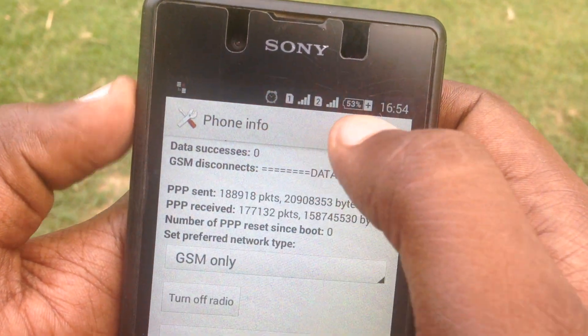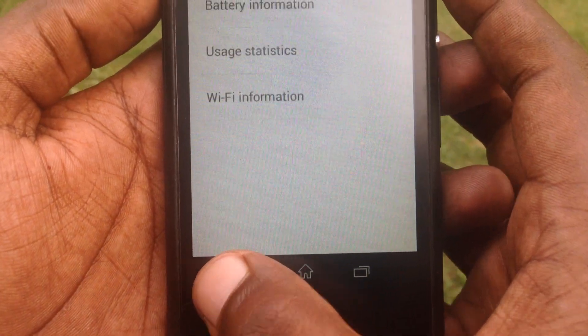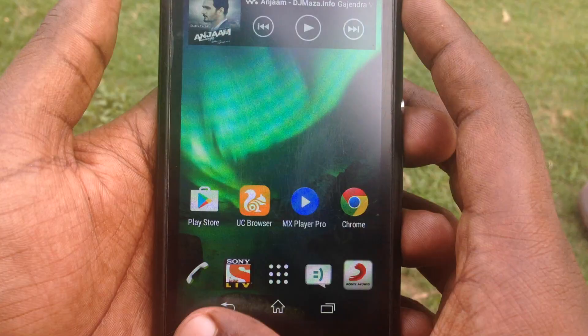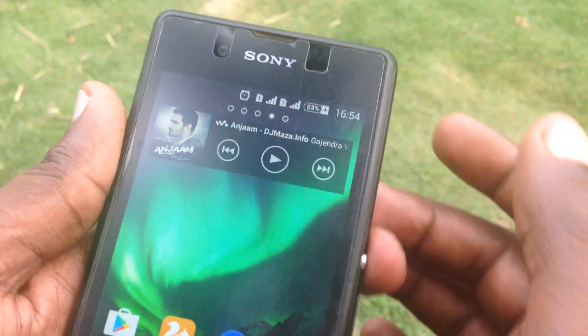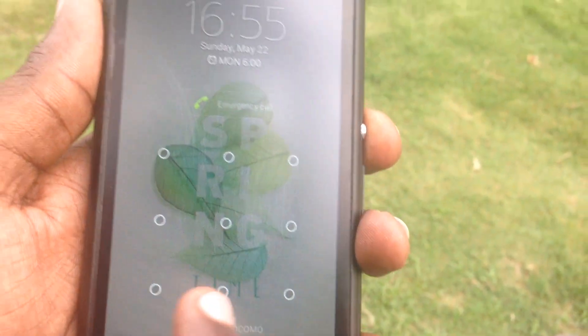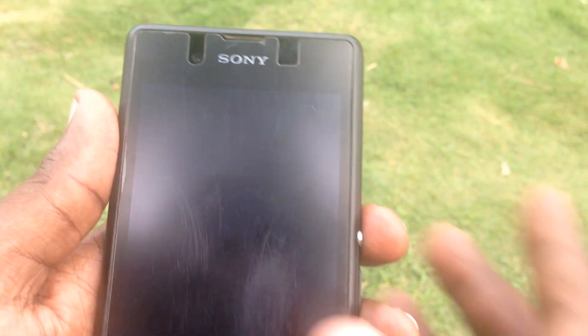Now you can see the network is available. In that way you can fix your Sony Xperia E3's network problem. Right now it's completely working — let me lock the screen. You can see it's now showing the network signal, and there's no emergency call message anymore.